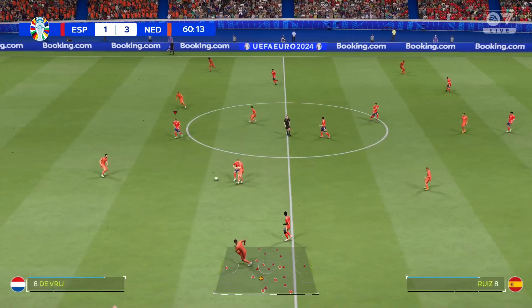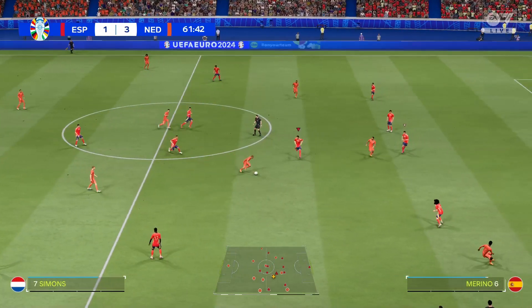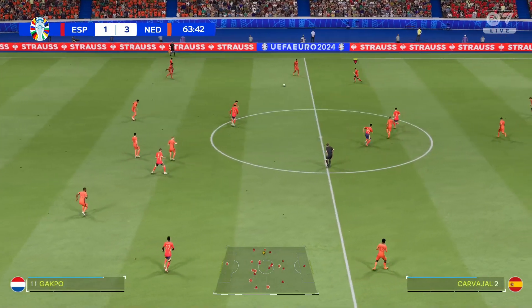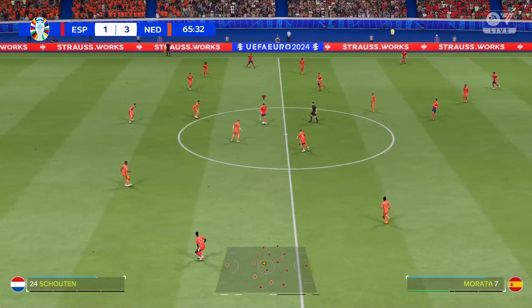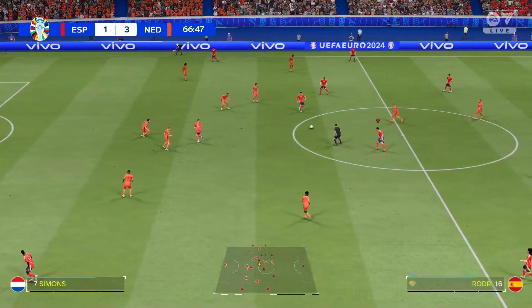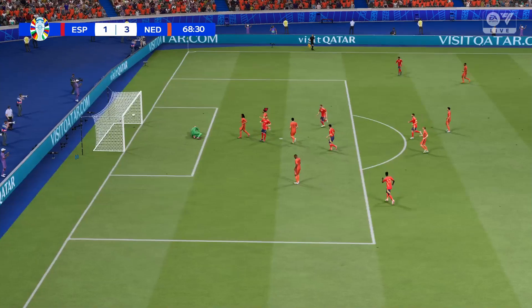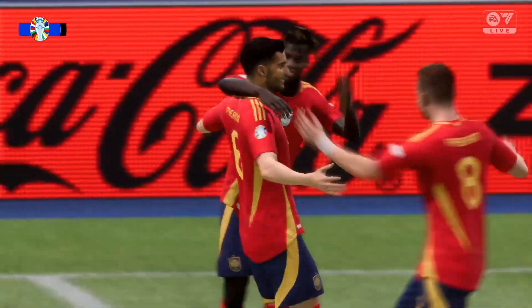Schouten with a foul, but advantage played. Simons — a tidy challenge again. And a lot to like about this attack. Oh, in with a chance — there it is! A goal to reduce the arrears and give them hope that they can turn this around.